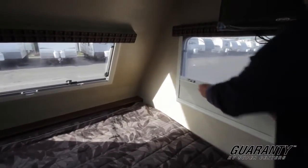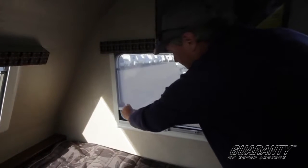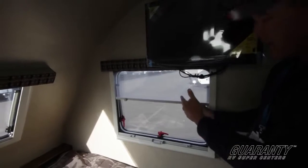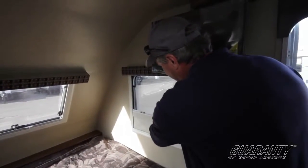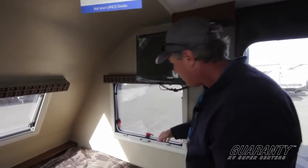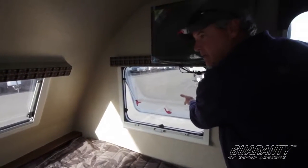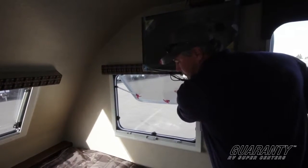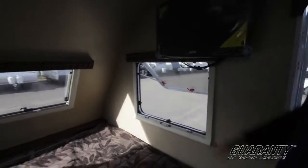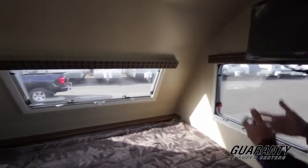Basically, what you do is release these and then bring them up like that. That's a screen to keep the bugs out. The lower part here — if you want full privacy, you can bring that all the way up. When you want it open without a screen, you have these little levers that you open up, bring the window out, and you'll hear one click and then a second click. You'll get a lot of airflow, and in mild rain you can still keep the windows open. To release it back down, just bring it back in and lock it in place.